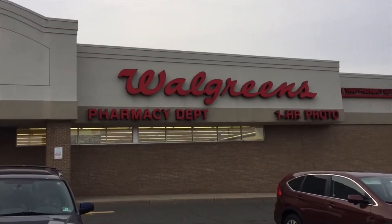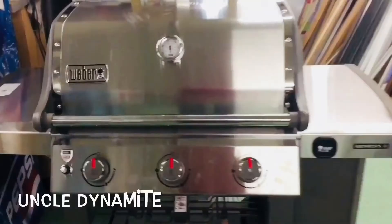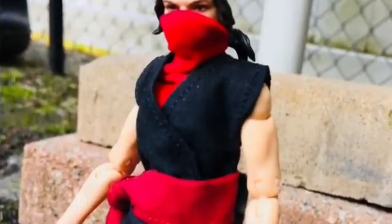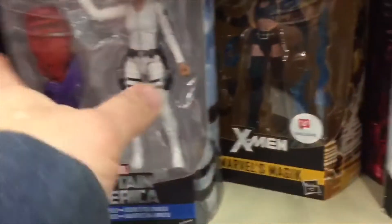We're gonna check out Walgreens today to see what kind of toy selection, specifically Marvel Legends, they have in stock. Here's what they got today — Walgreens has a pretty good sale going on, $16 for Marvel Legends.